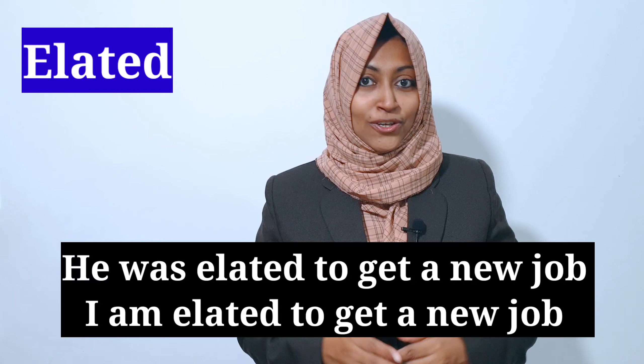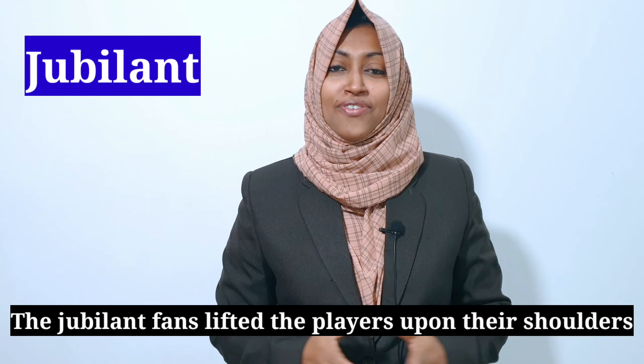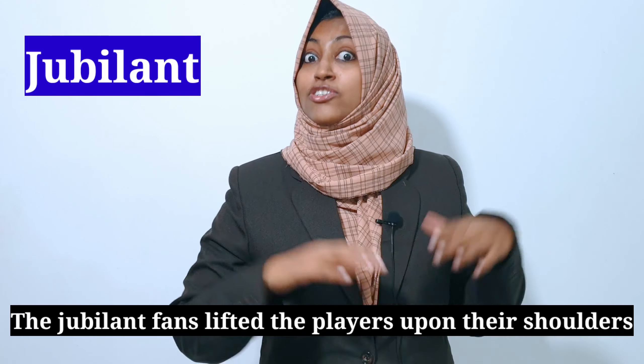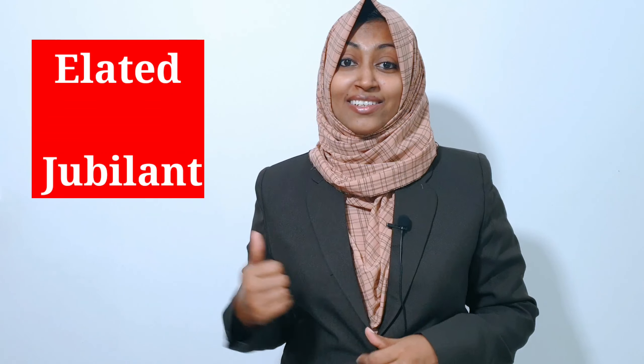But when you win a trophy or get a good selection after an interview, at that time you are so happy — you can say: I am elated to get a new job. Another word is "jubilant," which means so happy and in high spirits. For example: the jubilant fans lifted their players upon their shoulders. There we can use "jubilant." So instead of "happy" we have: elated and jubilant.